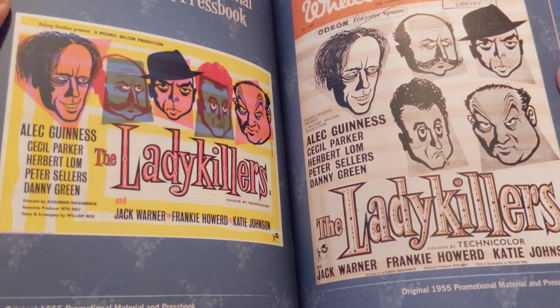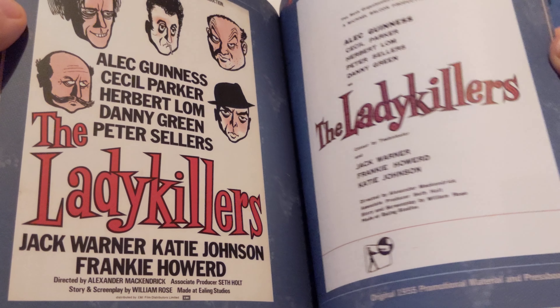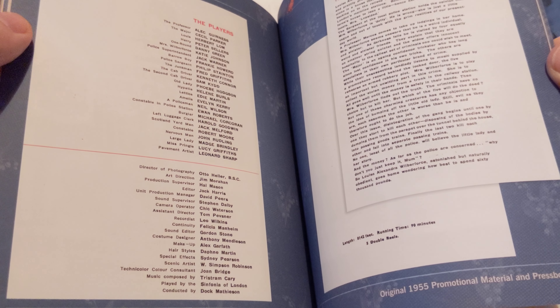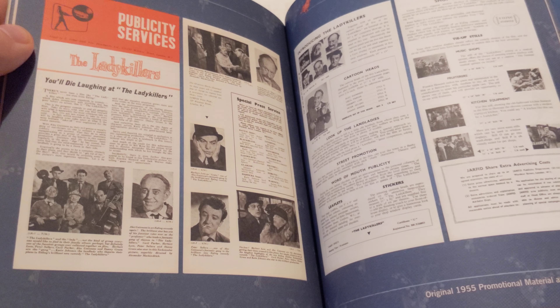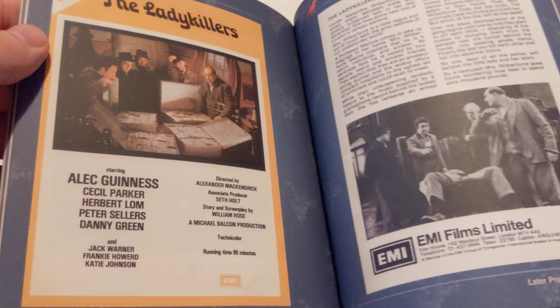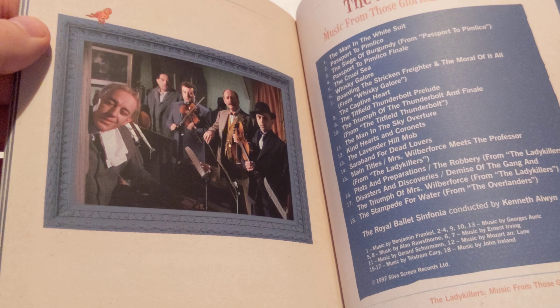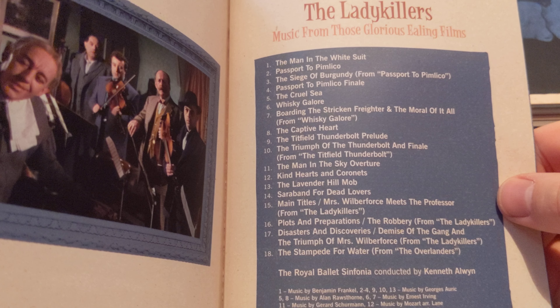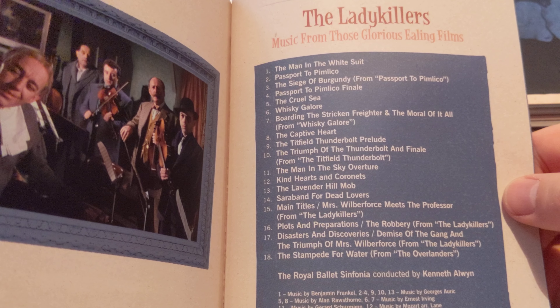I'm actually surprised by how much information is in this. And then we've got some classic posters, the playbills and the story, different bits of information about it, some publicity and so on. Very nice. Oh, here we've got a list of tracks from the CD which is included.